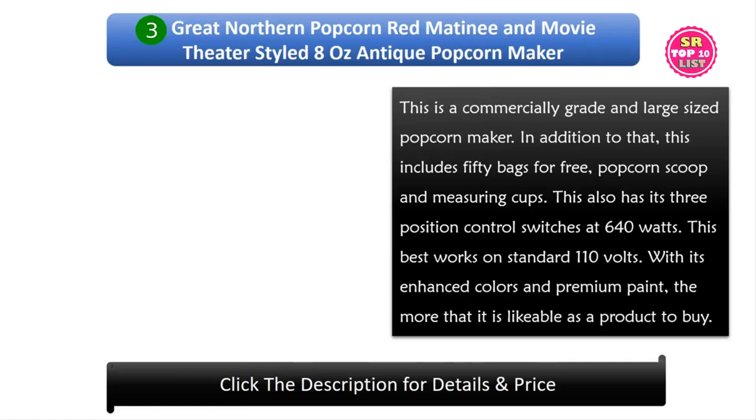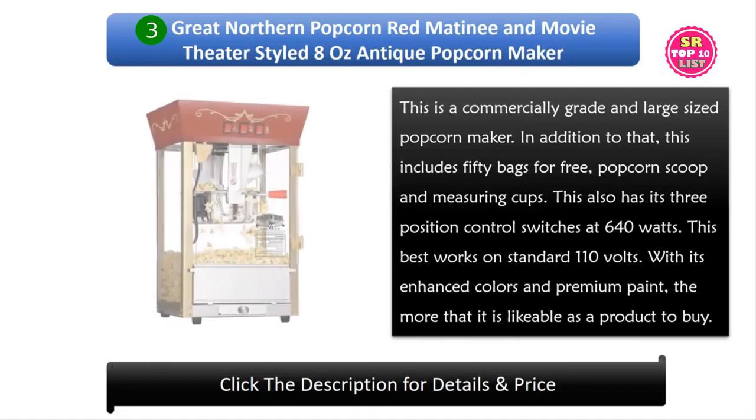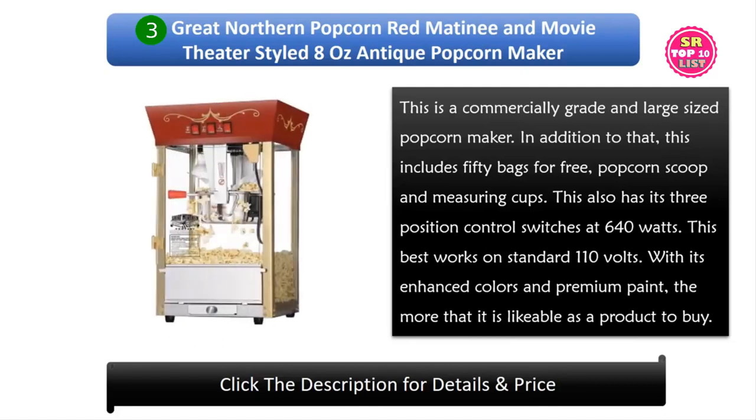3. Great Northern Popcorn Red Matinee and Movie Theater Styled 8 Oz Antique Popcorn Maker. This is a commercially great and large-sized popcorn maker. It includes 50 bags for free, a popcorn scoop, and measuring cups. This also has 3 position control switches at 640 watts, and it best works on standard 110 volts. With its enhanced colors and premium paint, it is a very likable product to buy.